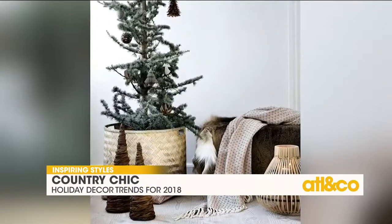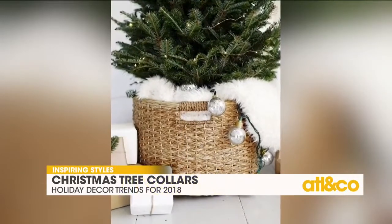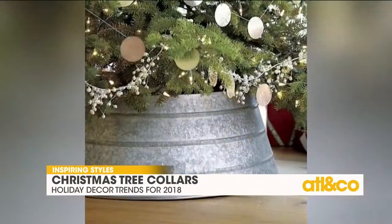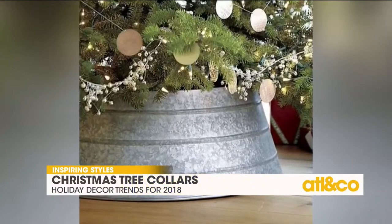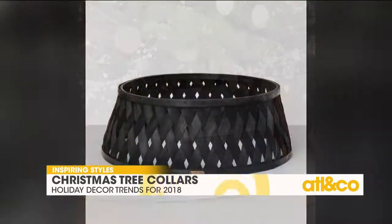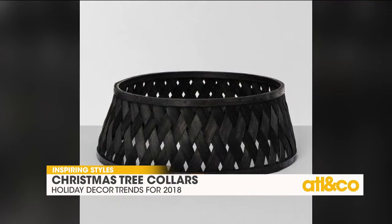And then Christmas tree collars — have you seen these? You can use a basket, or these cool metal rings that go around the base, like a galvanized bucket kind of thing. You can get them for less than 40 bucks. You put that around your Christmas tree, and you can still use a tree skirt if you want to, but you don't have to.